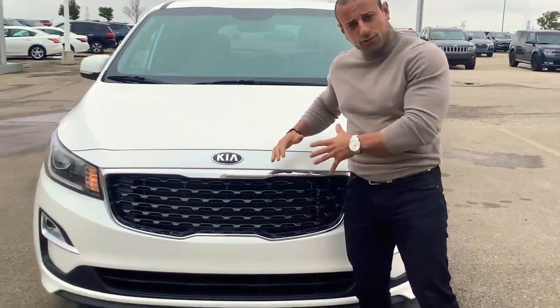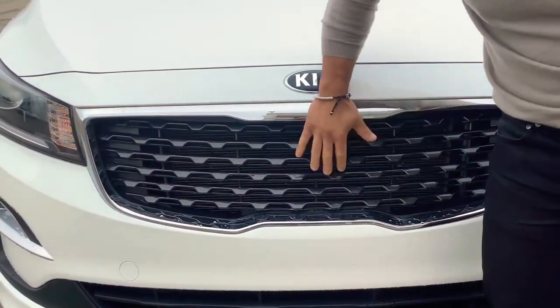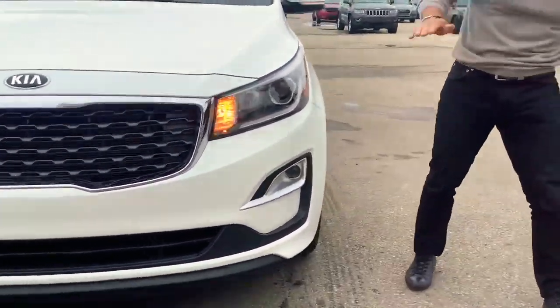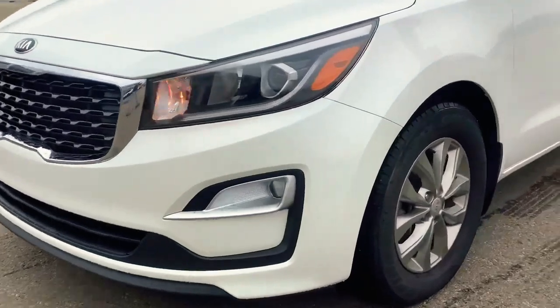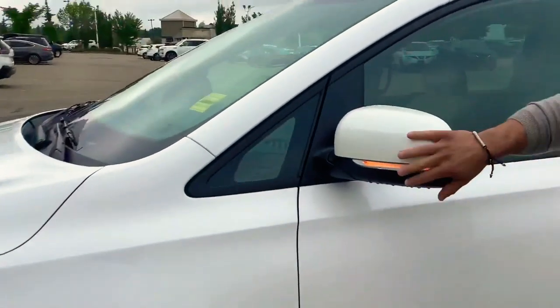This is the beautiful Kia Sedona, as you know, that you inquired on in white. It's got the nice tiger nose grille — face grille, sorry — with the nice chrome accents around. As you can see, you have your daytime and nighttime running lights.